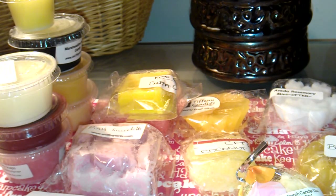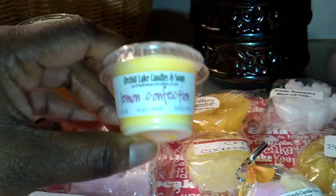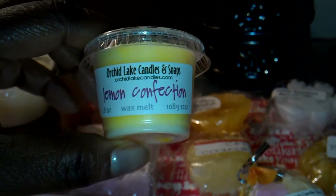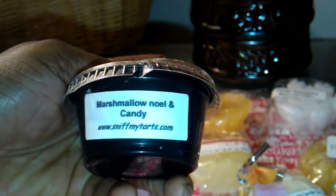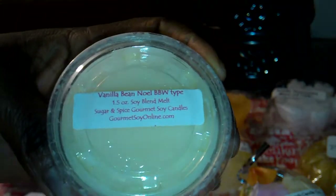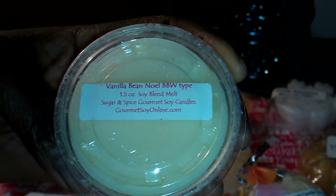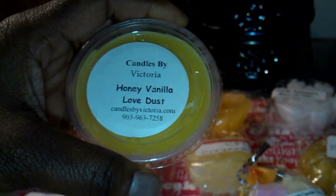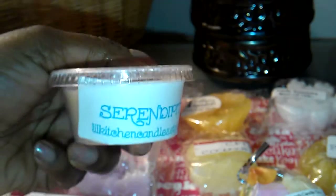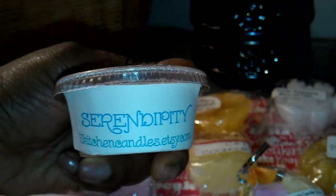Okay, let me stop rambling and tell you guys what I picked. First is from Orchid Lake Candles and Soaps, and this is Lemon Confection. Next is from Sniff My Tarts, and this is Marshmallow Noel in Candy. From Sugar and Spice Gourmet Soy Candles, this is Vanilla Bean Noel Bath and Body Works Type. From Candles by Victoria, Honey Vanilla Love Dust — that smells so good. This is from Little Kitchen Candles, and this is Serendipity.